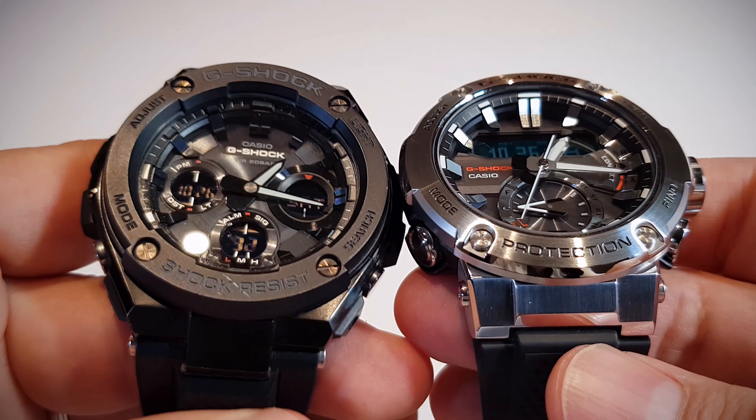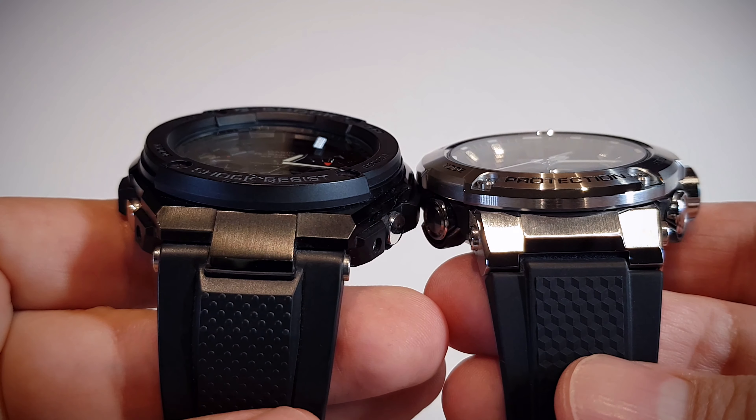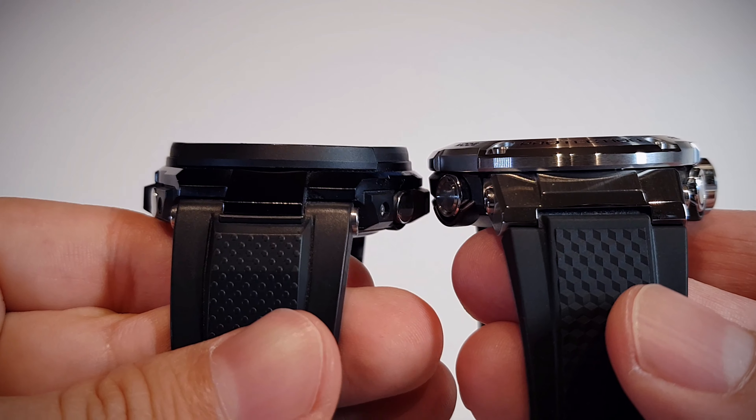On the old black G-Shock I love the dial, and believe it or not I love the fact that it doesn't have a seconds hand — so clean. I have gotten very good comments on this watch.